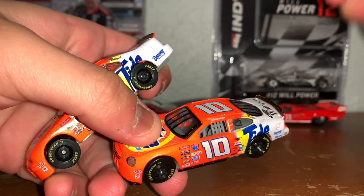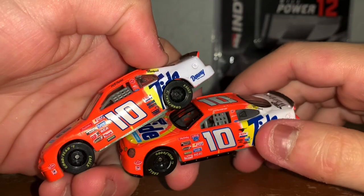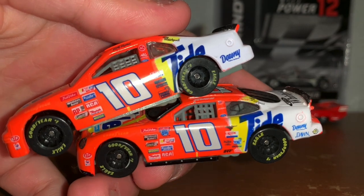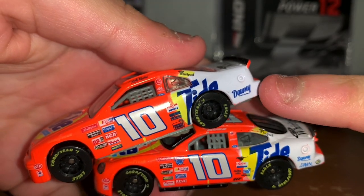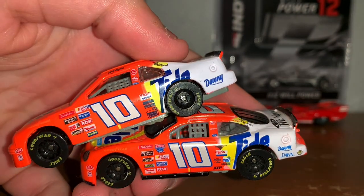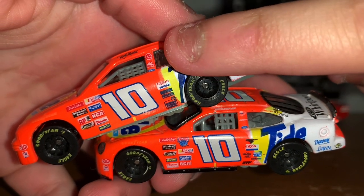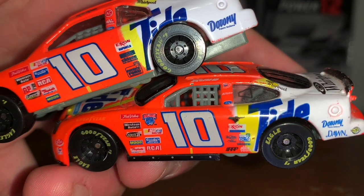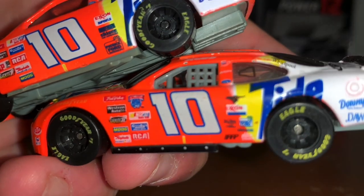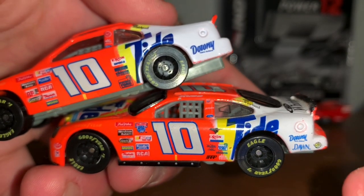It's not just the bodies that are different. On the left side, the scheme is the same. However, there are some sponsors that Rudd had and some that he lost. In 97, he only had Downey. One year later, he had Dawn and We Care alongside Downey. He still had Whirlpool, EC, MacTools, and Ford. In 98, he had AC Delco, Exxon, and something that says Patrick Ford. So in 1998, he had more sponsors on the left side.